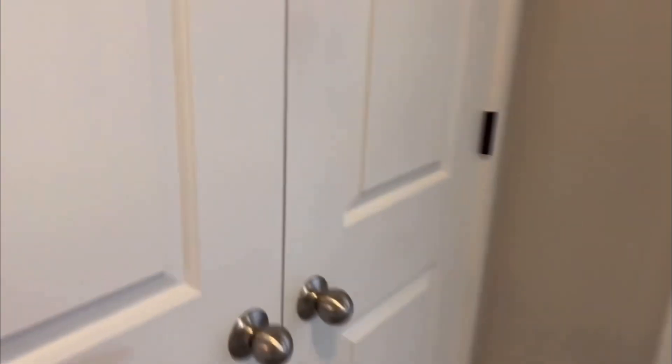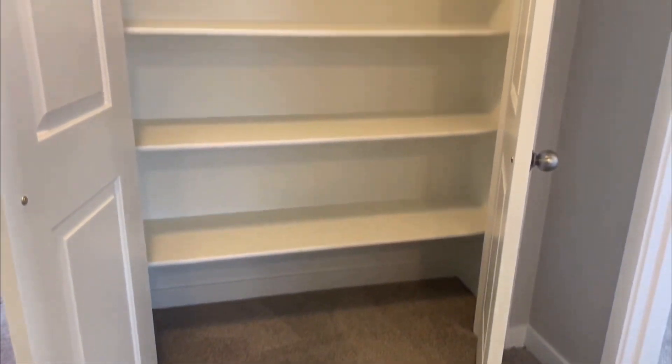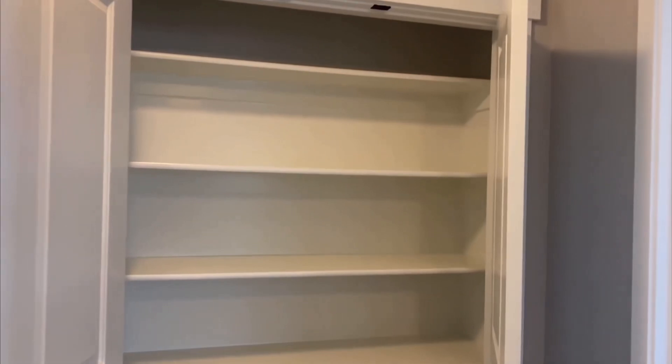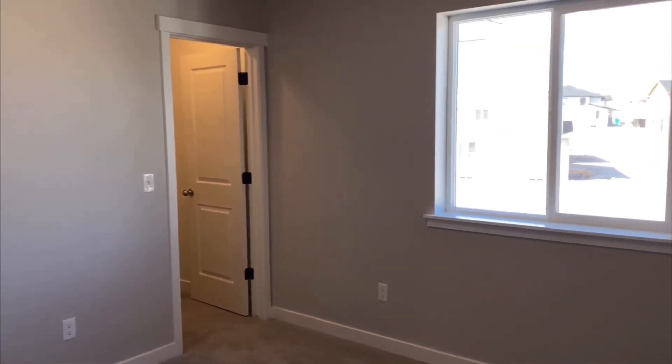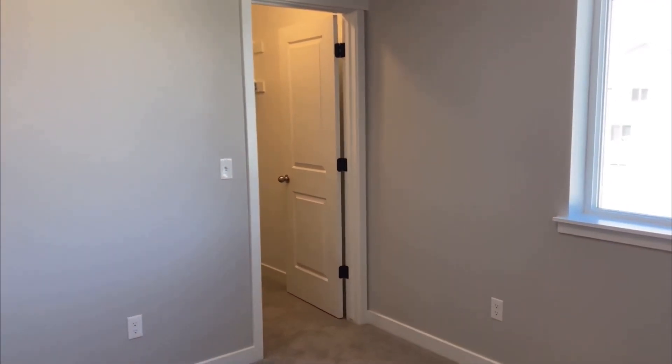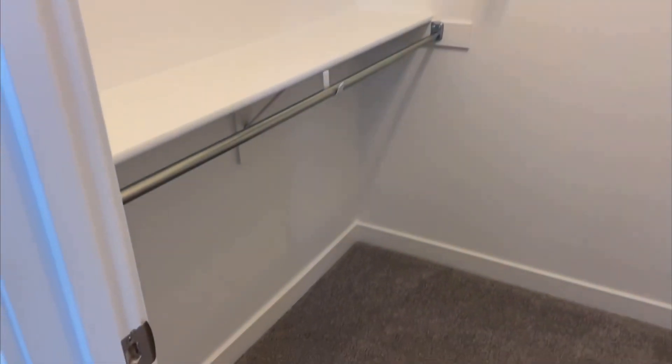Before we step into the next bedroom you can see a nice linen closet — or a game closet — in this location with a lot of shelves. And then we have bedroom number three right here. Stepping into the corner to show you the size, and once again you're going to like this closet — it's pretty much just like the other one. These bedrooms come with great closets.